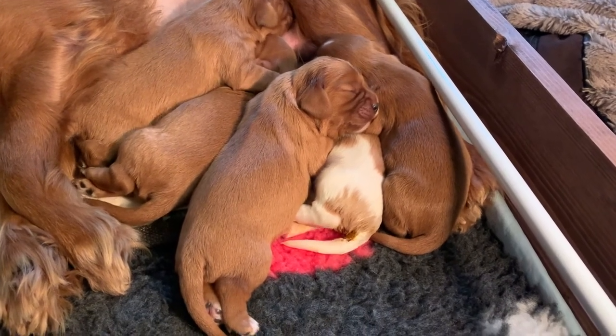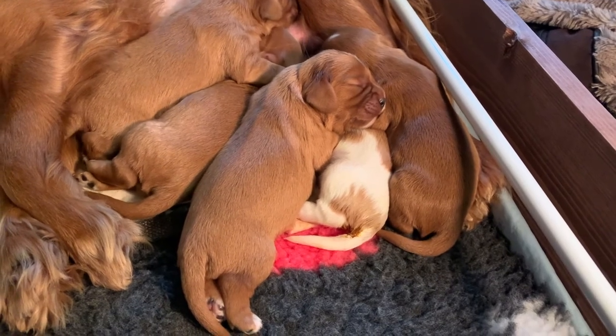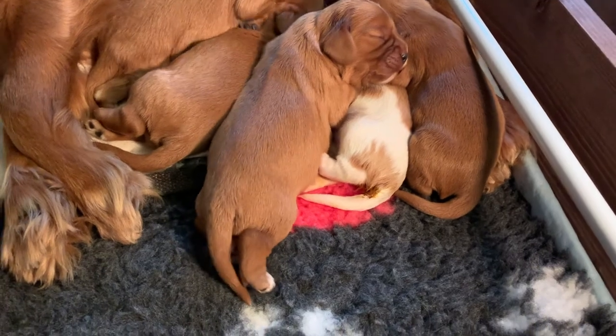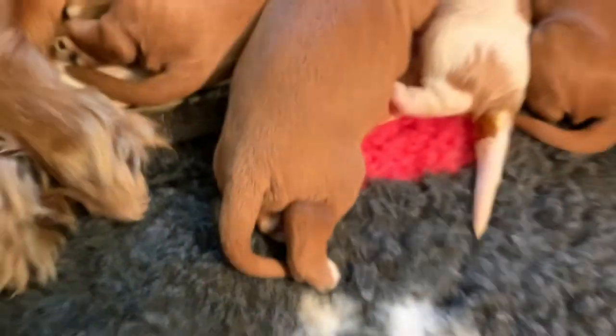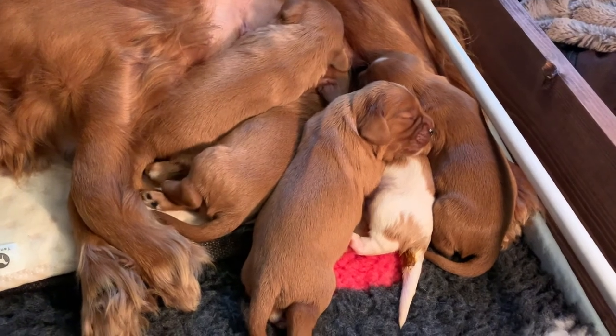There is a close-up of who I believe is Freckles at the moment. You can see — I think it probably is — because if you have a look at this little paw, you can see a white freckle on the tip of his paw, just there. So I think that's Freckles, although they're saying that because he's got one of those as well.